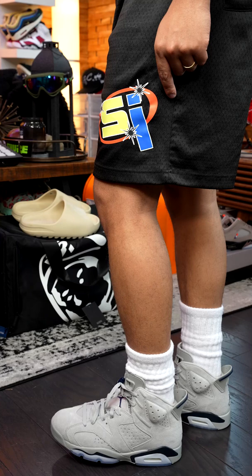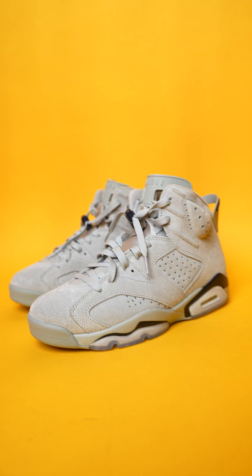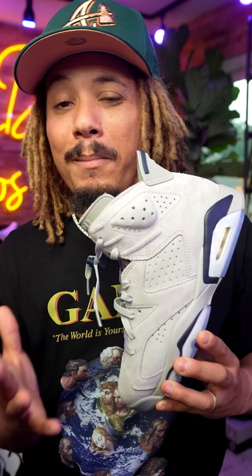With that $200 price point — even though it's $10 more than your standard Jordan One — it may make people pass. At the same time, the Jordan 6 has been sometimes hype and sometimes not, so we'll have to leave it up to you guys in the comments section of whether or not you're going to cop this one or not.